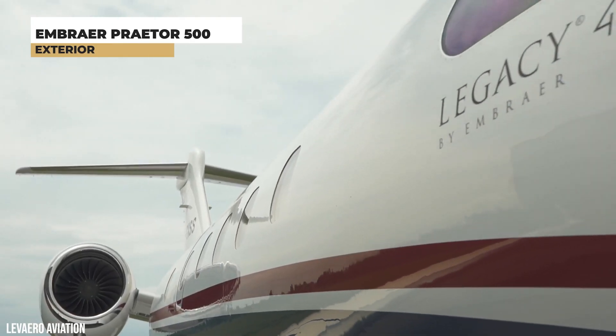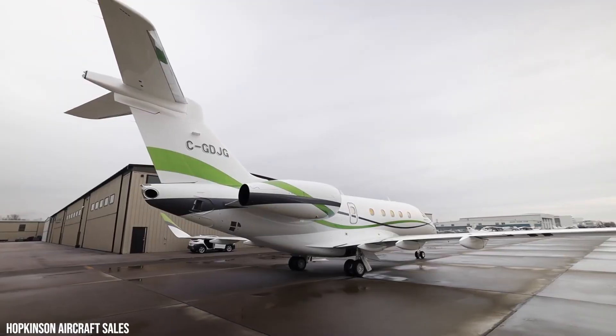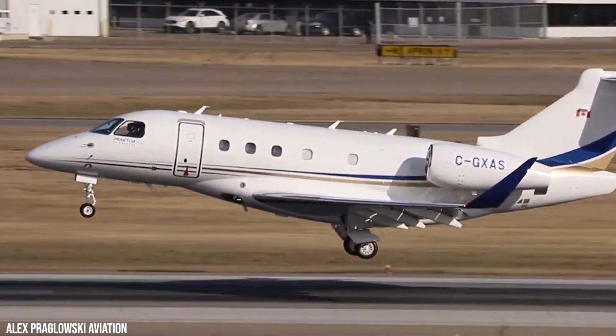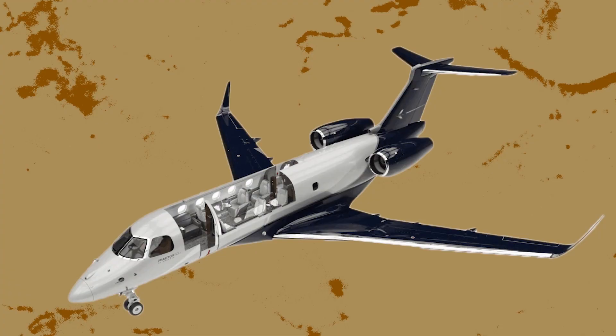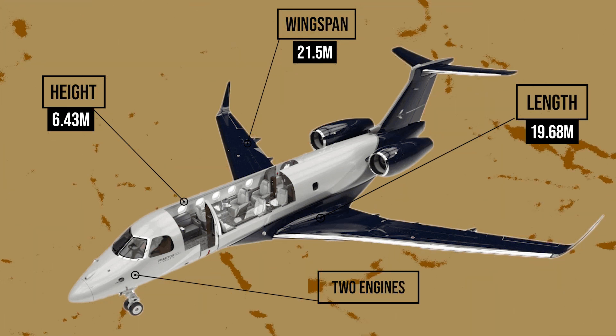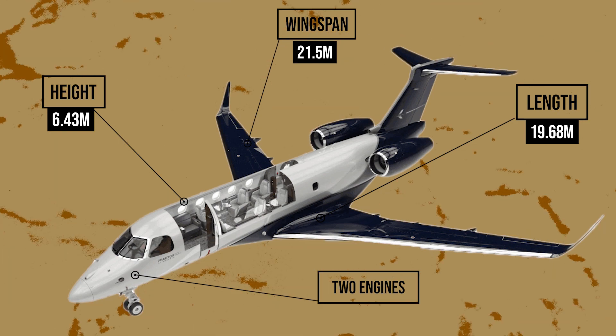As the successor of the Legacy 450, the Prater 500 took on the style of its predecessor, featuring a low-wing design with a T-tail configuration and a tricycle-type landing gear that is completely retractable. The plane is 19.68 meters in length, 6.43 meters in height, has a wingspan of 21.5 meters, and is equipped with two engines.